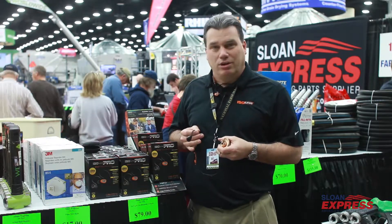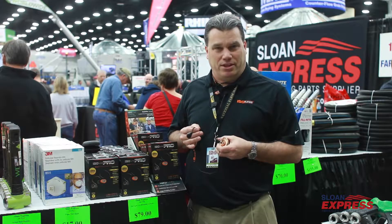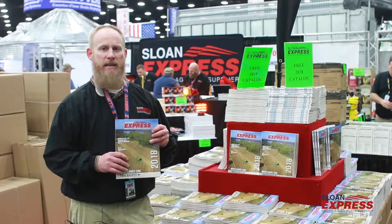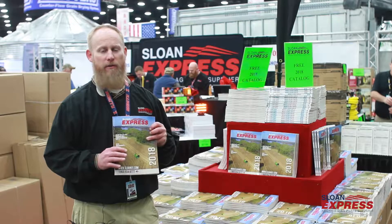These are available at a special price here at Sloan Express, and we'll be here all week. Stop in at the booth and see us, get a free catalog, and also take advantage of the 10% off that we're offering for you.